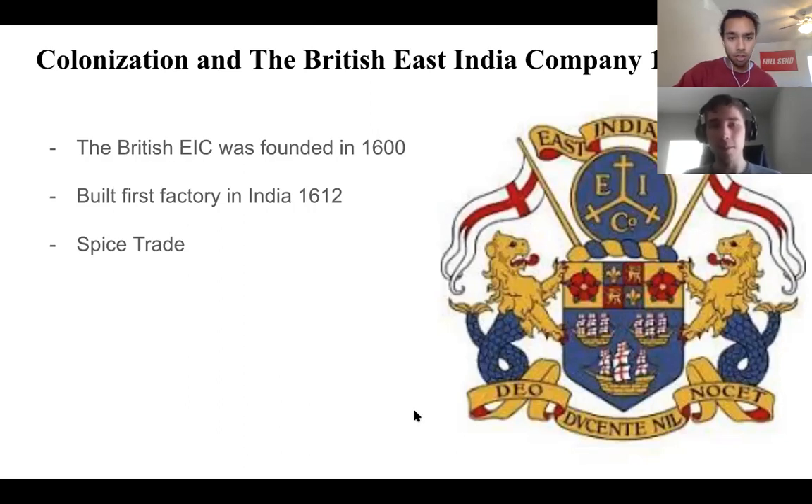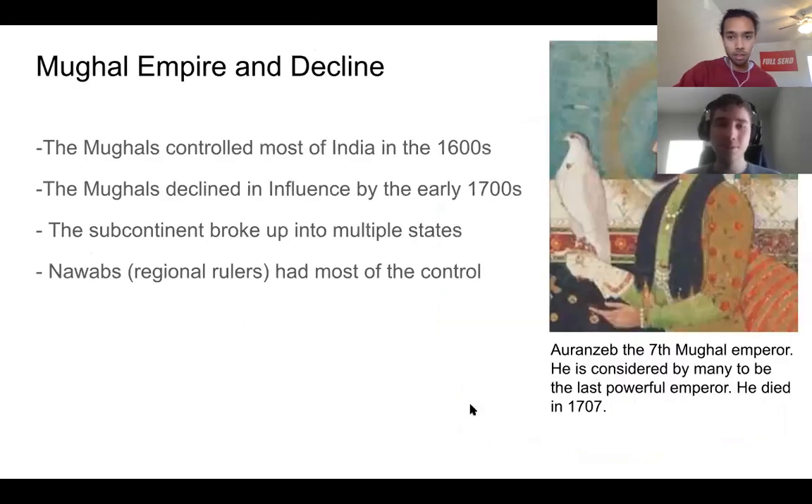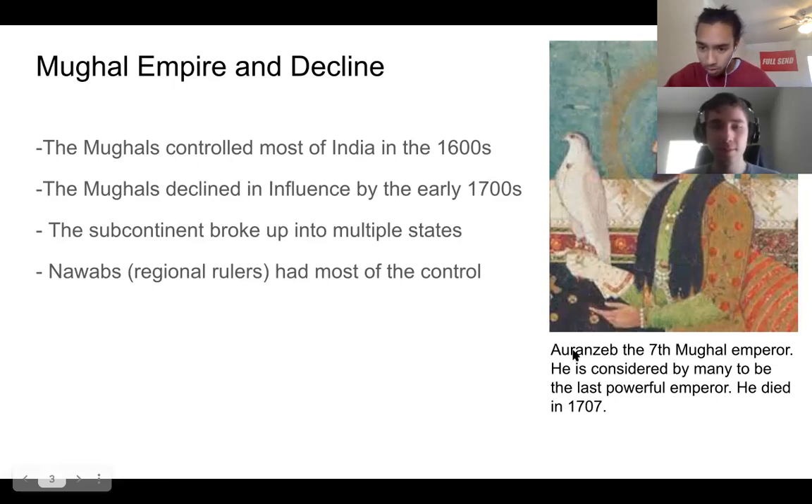When they first entered India, this was during a really high point in the Mughal Empire — the Mughals controlled basically all of India in the 1600s. Over time, the Mughals declined in influence in the 1700s. Aurangzeb was the last powerful emperor of India, and around the 1700s after his death, the subcontinent broke up into multiple states with regional rulers called nawabs.